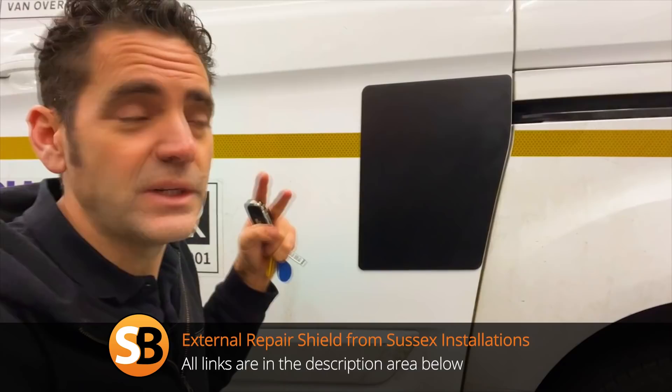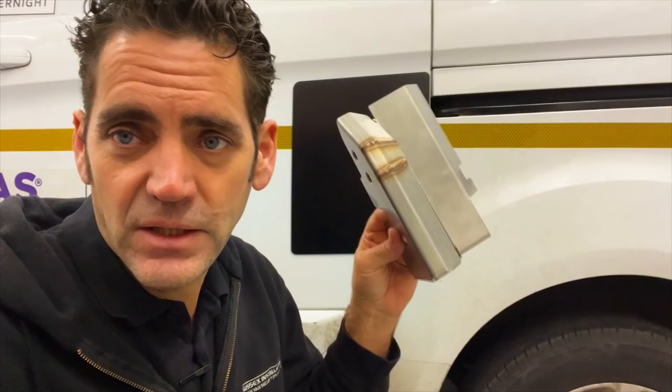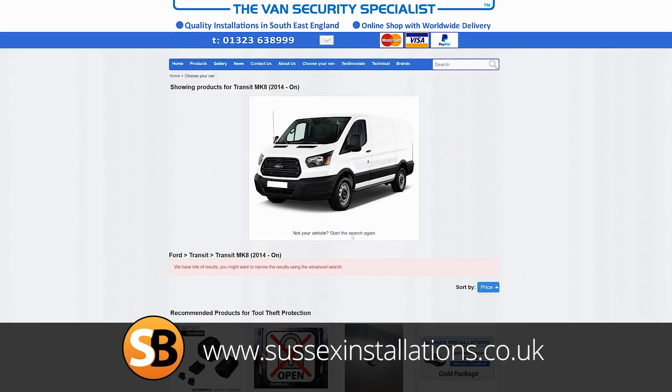So if you've got damage on your Transit Custom that's bigger than a regular size shield will cover, and you need to get your van back on the road, this is the solution. Go to our website at www.sussexinstallations.co.uk. I would also suggest getting other security products fitted as well — at least an internal door shield for more reinforcement against attack, shields for the barn doors at the back, and then of course our deadlocks, platinum packages, and lots of other products on the website too. Put the registration into our search bar and we'll bring up security recommendations for your vehicle, or go to the contact page and fill out the form for advice based on your needs. Hope you enjoyed the video — don't forget to subscribe, give us a like, and keep in touch with what's going on in van security with us here at Sussex Installations. Thanks for watching.